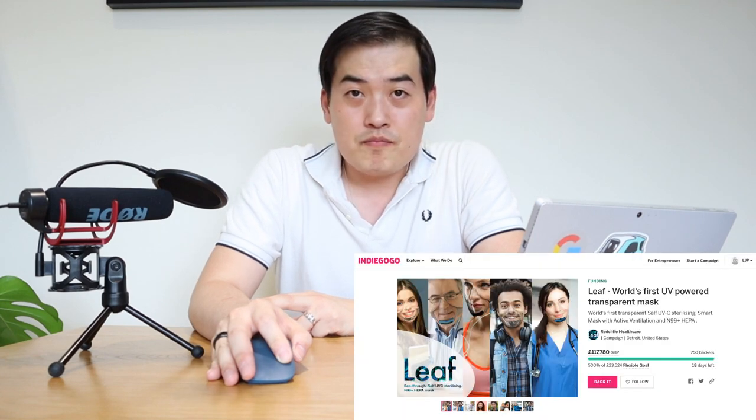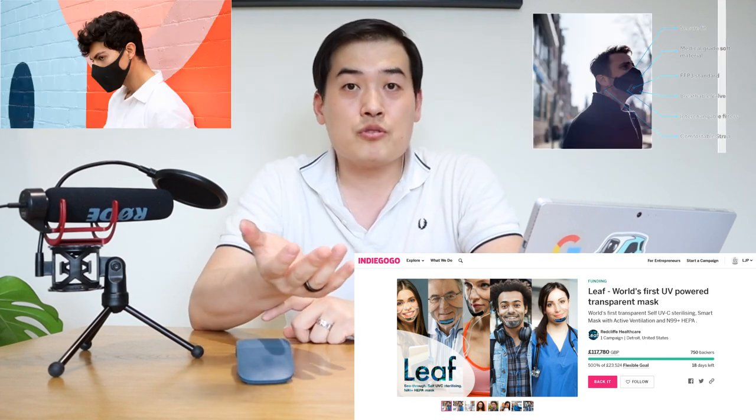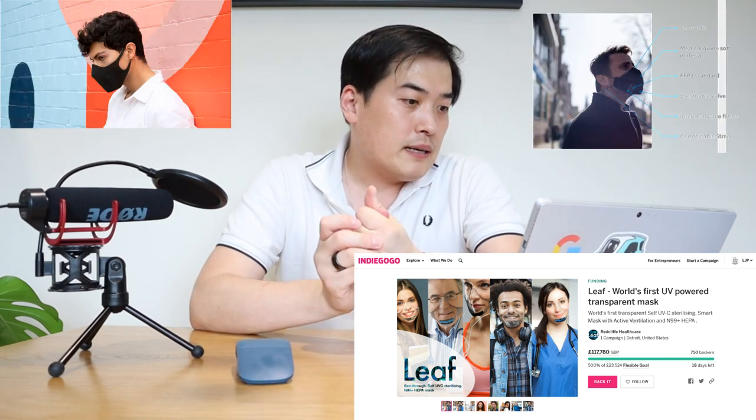Imagine wearing one of these masks — it would look quite cool. But that's not the whole point; it's really about your health. The HEPA filtration sounds very secure and convincing. I'd like to know what you guys think — do you think I should order one from Indiegogo and compare it with the OzAir and LMP S2 masks?